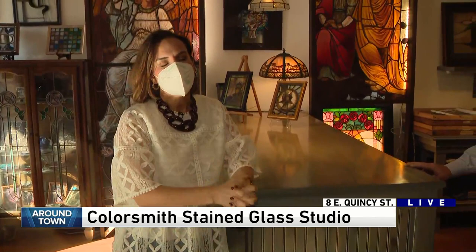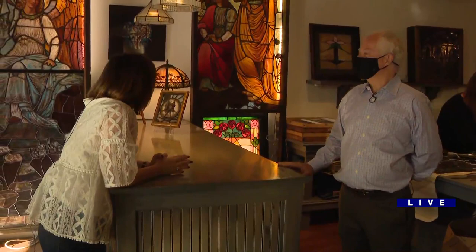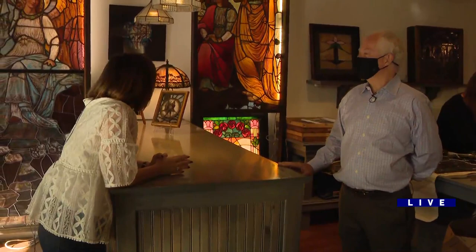Anywho, we are at Colorsmith Stained Glass Studio in Riverside. Since 1975, David Condon and his experts have been restoring stained glass and also creating custom-made pieces of work — works of art. Good morning, David. Walk us through what you have in here that you wanted to show us. Tell us about these works behind you.